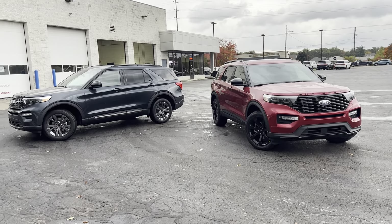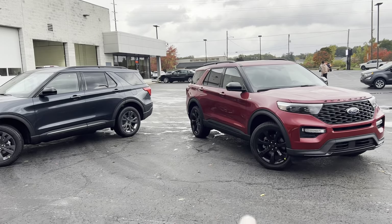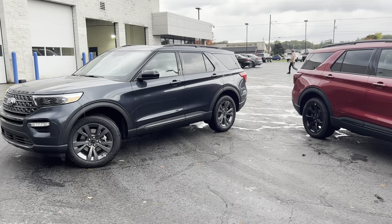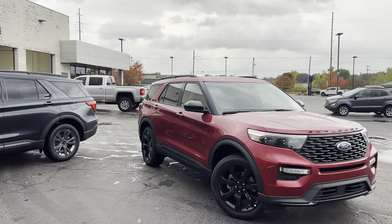They both have kind of the dark sporty look, but they are quite a bit different. To the right we've got 21-inch wheels; to the left we've got 20-inch wheels. They both have the Explorer badging across the hood.